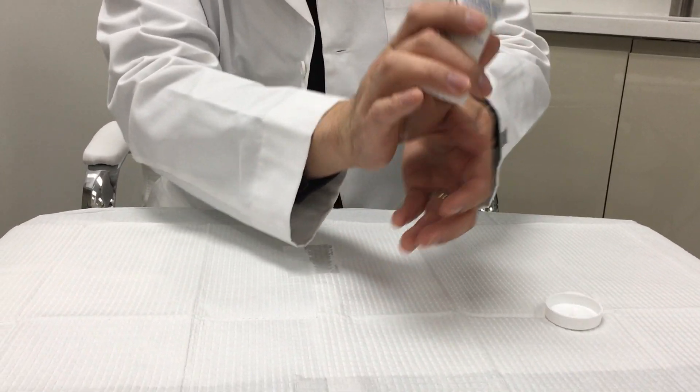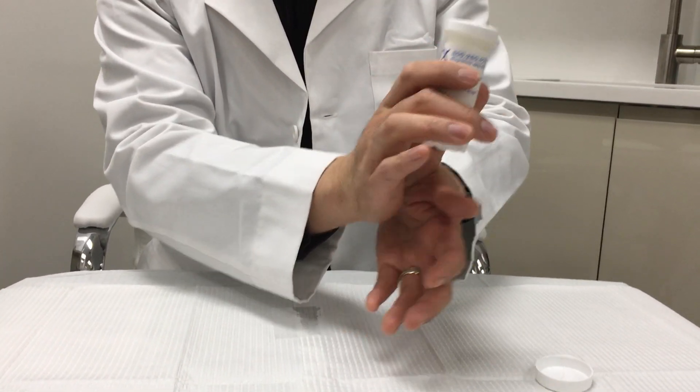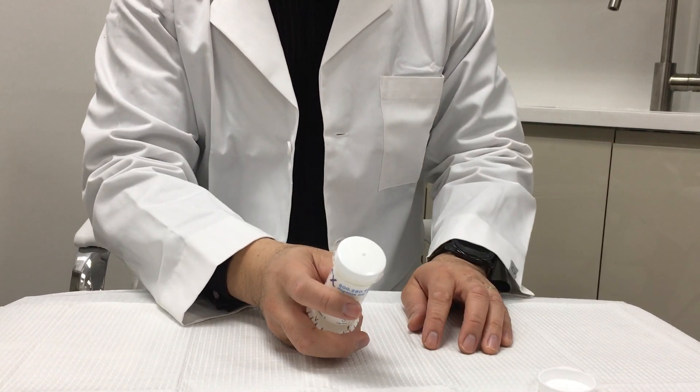There's no need for finger cots, no need to apply with the palm of your hands, and this avoids cross-contamination.